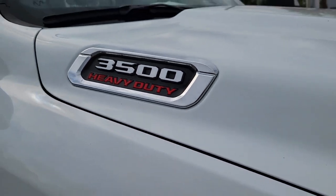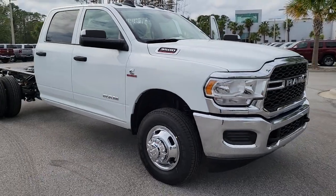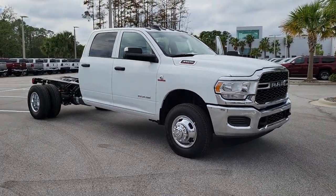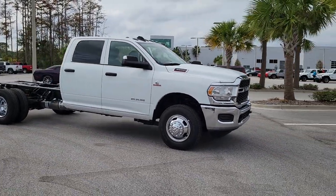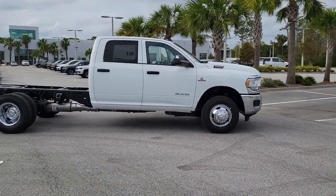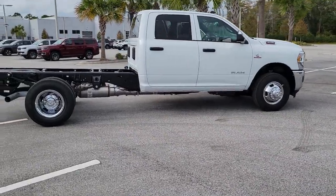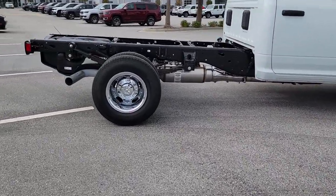Picture yourself in the 2022 Ram 3500. Prepare to take your driving pleasure to new heights and enjoy the best of modern efficiency and style. You'll love the advanced safety features, quiet cabin, and responsive handling this vehicle has to offer. These are just some of the great options this vehicle comes with.